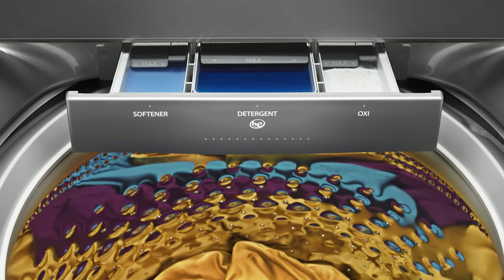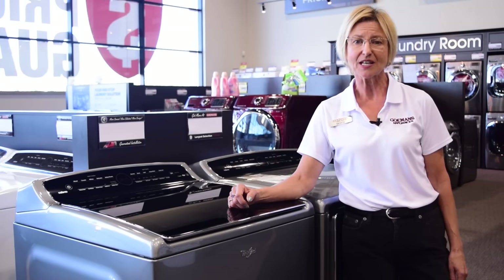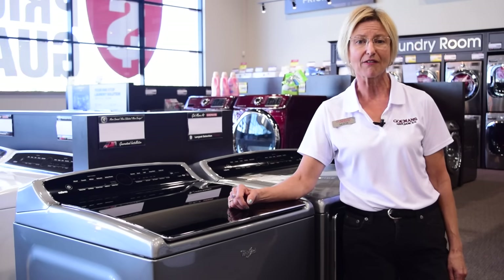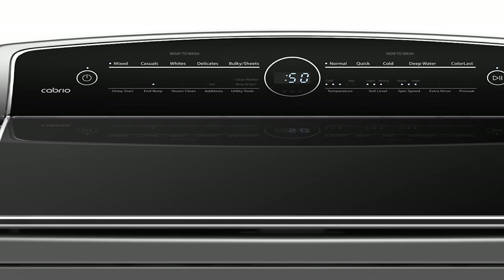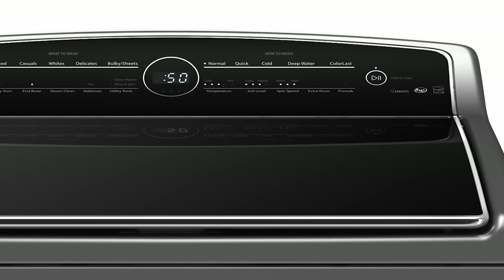The precision dispense intuitively releases the detergent at the correct time during the cycle, which takes special care of your fabrics. Pre-treating is no longer necessary; however, the steam clean option is there for you when you really need to fight tough stains.